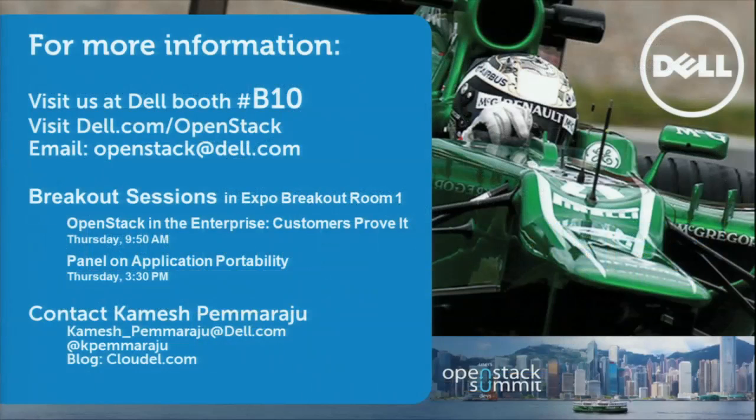For more information, come by the booth — we're doing a Crowbar deployment there. There is a UAB white paper that just got published, with great comments and quotes from the customer about the actual deployment. Feel free to contact me using the contact information shown. We also have a couple of other panels tomorrow: a customer panel talking about how customers are using Dell services and support, and a panel on application portability. If you have any questions, catch me or come to the Dell booth. Thank you very much.